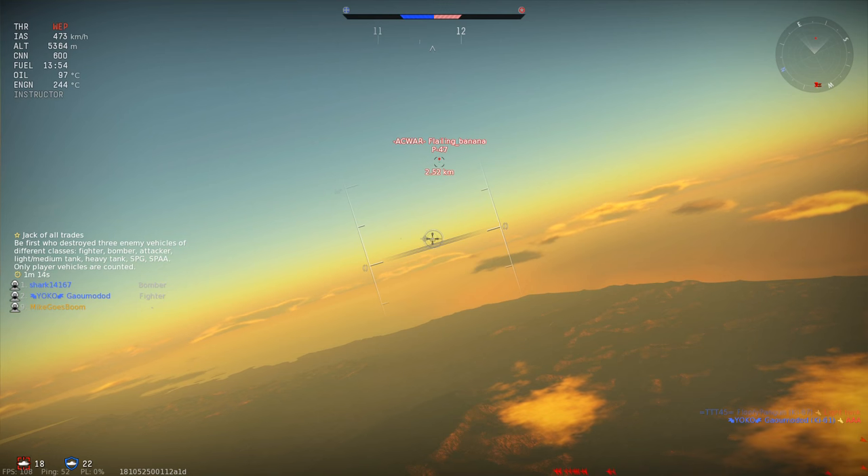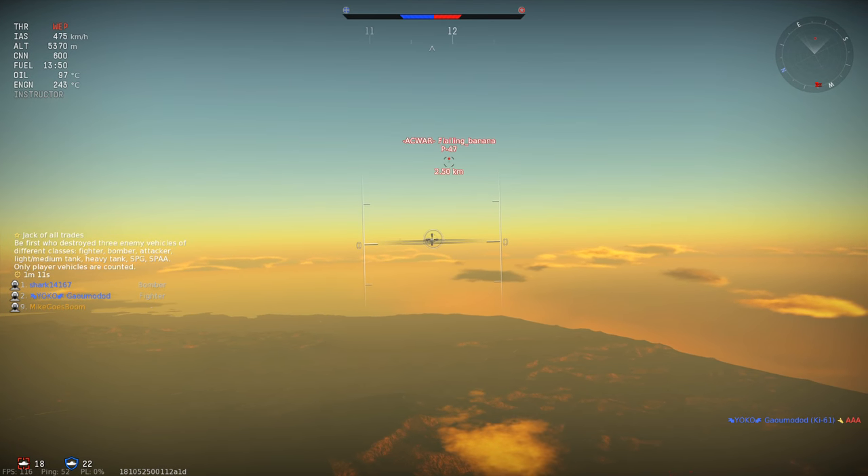The radial engine can pull this thing pretty hard, resulting in very good acceleration and a top speed of up to 700-something kph at high altitudes. In fact, this thing is so fast at high altitudes I've even managed to keep up with the P-47M.